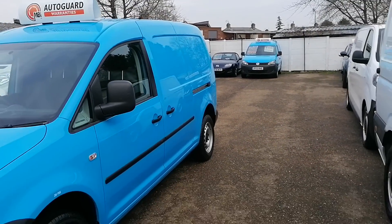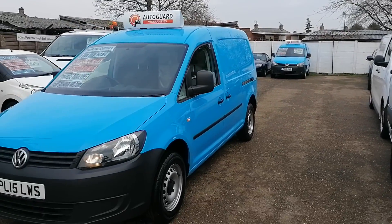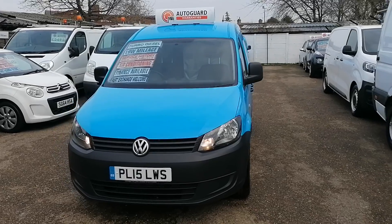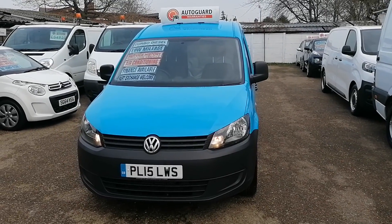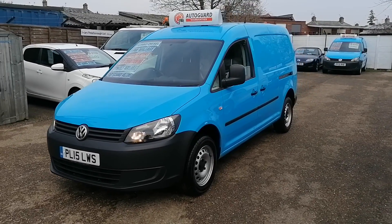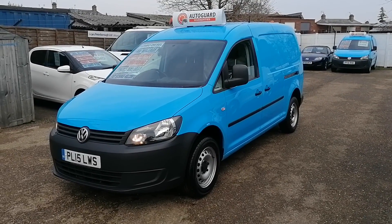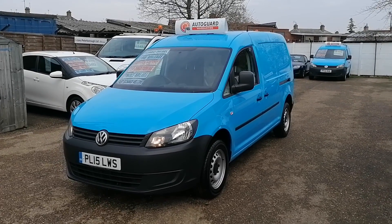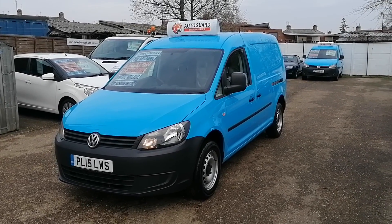So it was a British Gas van, hence the colour blue. It's one owner, been fully maintained. There is a full service schedule, printout, and maintenance record. We have done oil, air, pollen and fuel filters — a full service on it as well. It's in fantastic shape.